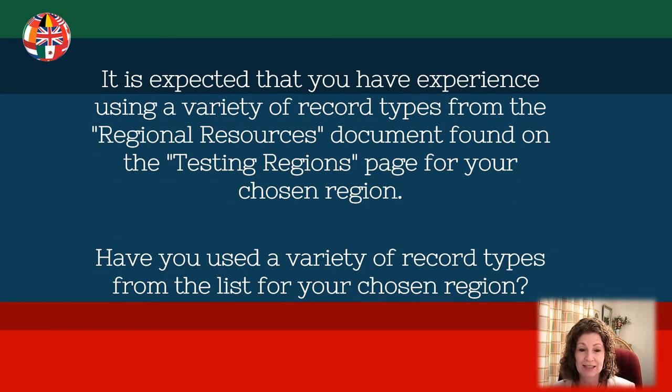From the guide, it says: it is expected that you have experience using a variety of record types from the regional resources document found on the testing regions page for your chosen region. Have you used a variety of record types from the list for your chosen region?